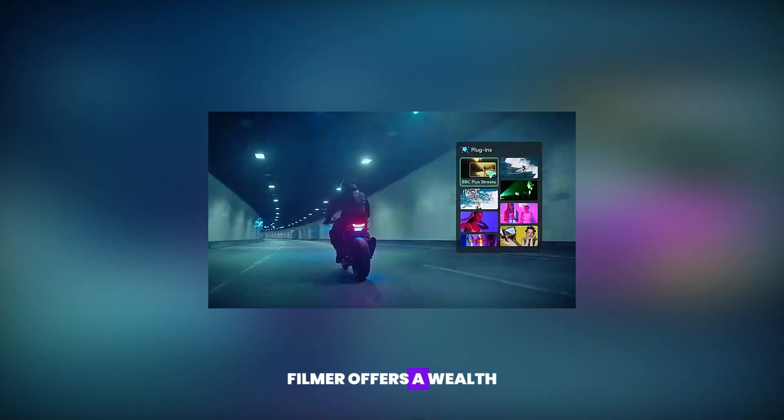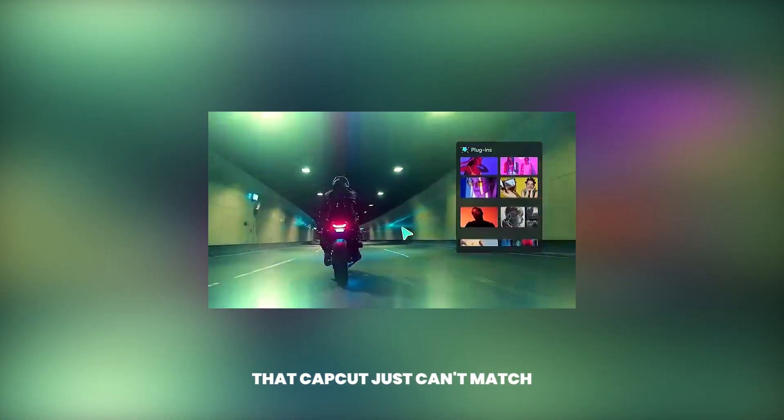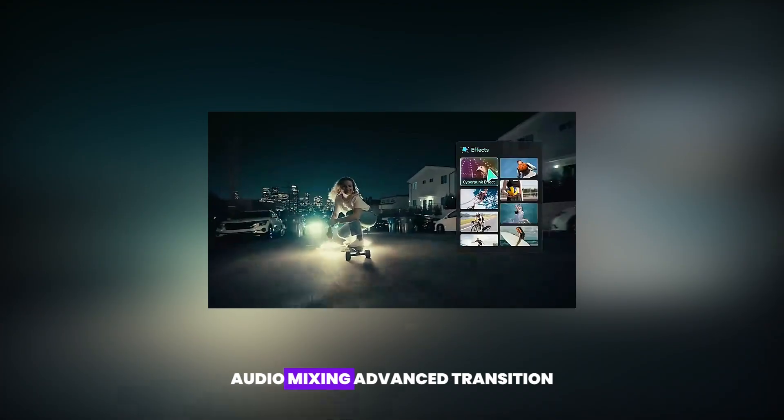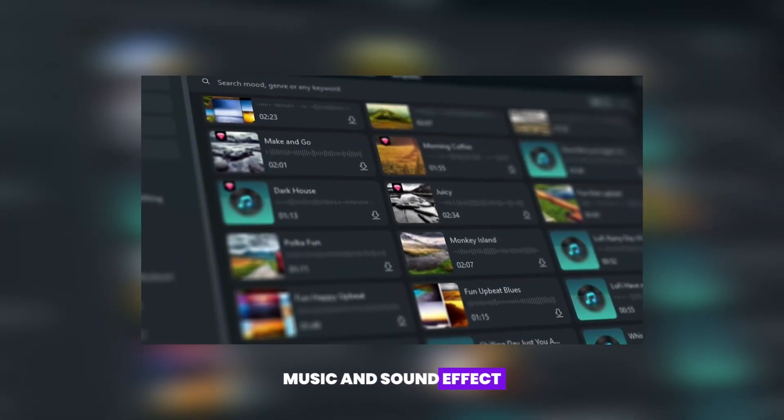And beyond AI tools, Filmora offers a wealth of editing tools that CapCut just can't match, like color grading, keyframing, audio mixing, advanced transitions and effects, music and sound effects.